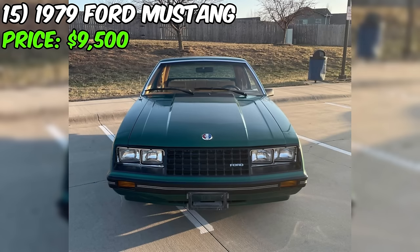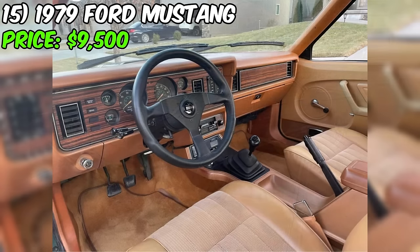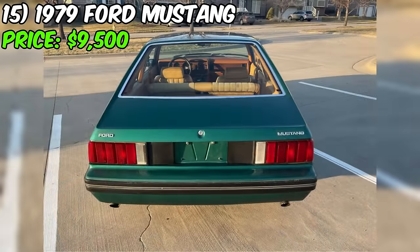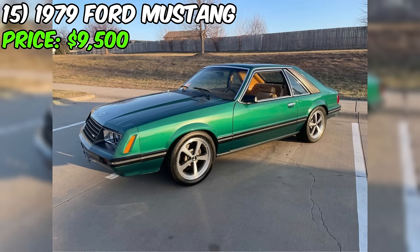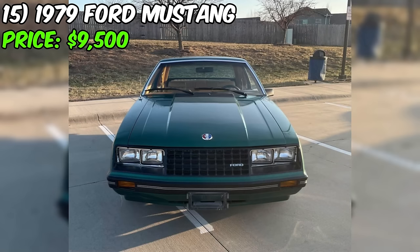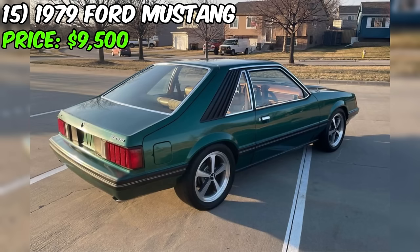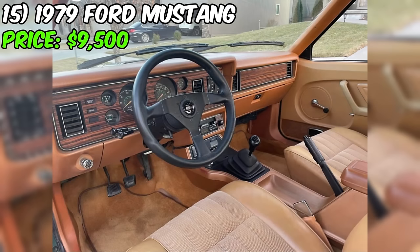This 1979 Ford Mustang, listed on Facebook Marketplace for $9,500, is a remarkable find for classic car enthusiasts. As the first year of the iconic Fox body generation, this coupe has been cherished by the same family since it was new. With just 95,517 original miles on the odometer and a history of always being garage kept, this Mustang boasts zero rust, a testament to its meticulous care and preservation. Under the hood, a powerful 302 V8 engine is paired with a four-speed manual transmission. The original paint and interior have been well maintained, and a clean title emphasizes the vehicle's integrity.